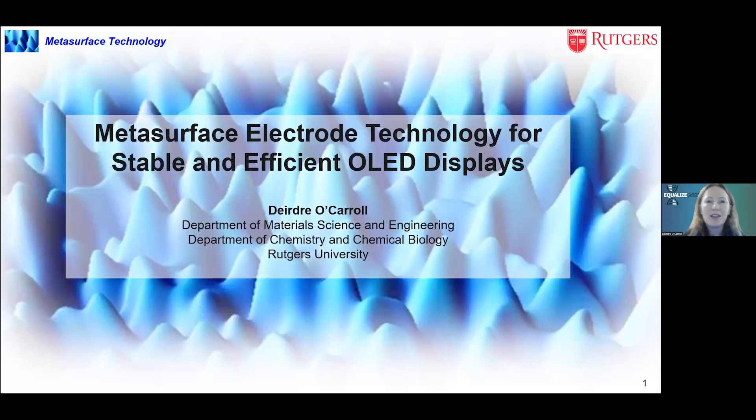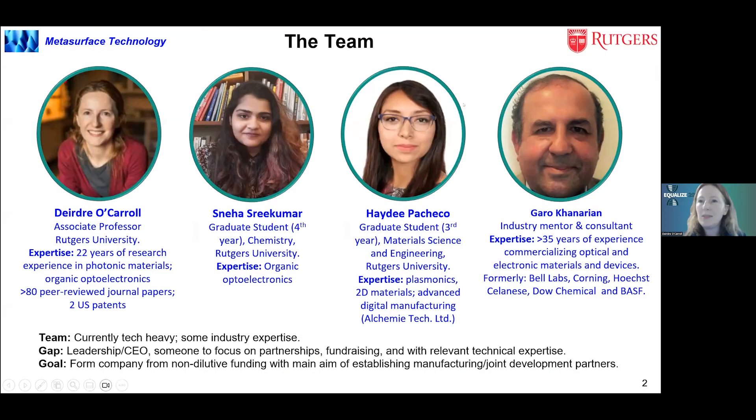Today I'm going to present on our metasurface electrode technology for stable and efficient OLED displays. Our team consists of four people: myself, an associate professor at Rutgers University with 22 years doing research in photonic materials and thin film electronics; Sneha Shrikumar, a graduate student and expert in making OLED devices; Heidi Pacheco, who focuses on plasmonic structures, nanostructuring, and has industry experience; and our industry mentor and consultant with 35 years experience in commercializing optical and electronic devices.